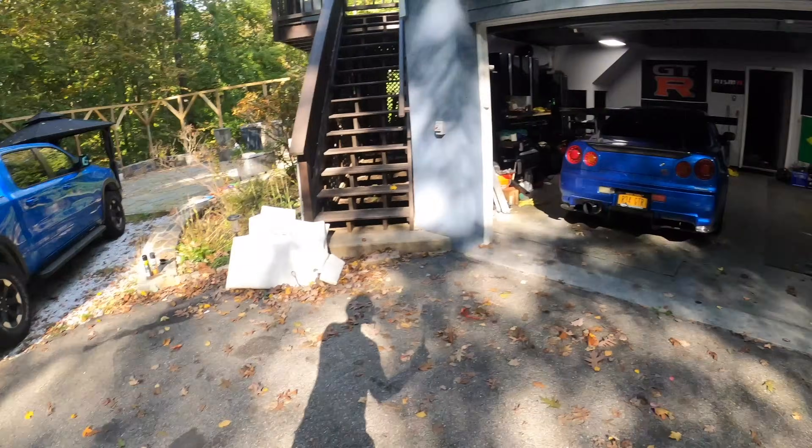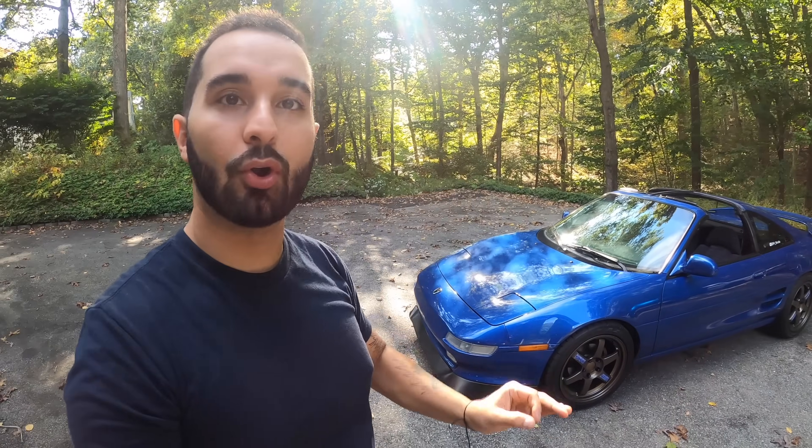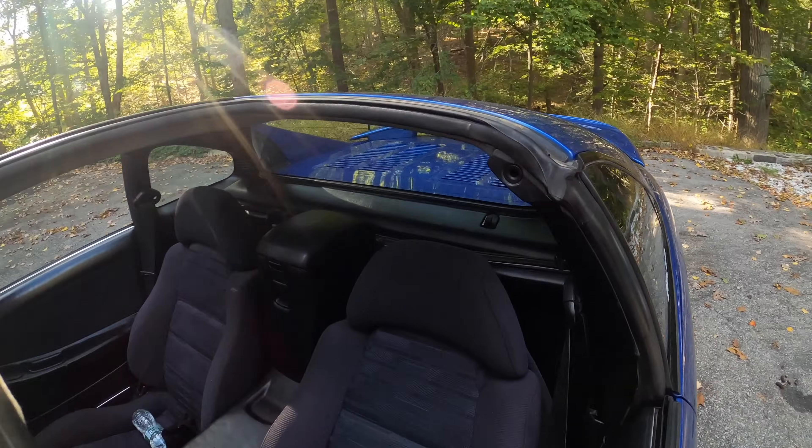Esse carro é um dos carros mais tops que eu tive. Ele é T-Top — significa que o vidro lá em cima sai fora. Isso aqui já não tem mais nos carros novos. Foi feito só nos carros JDM do Japão, e ninguém faz mais isso. São dois pedaços de vidro em cima, a gente tira fora, e ele tem um lugar pra guardar aqui atrás do banco. Tão aí, tá vendo?